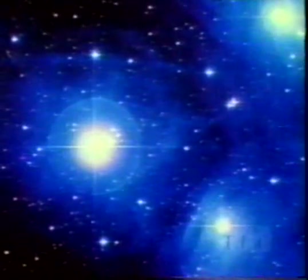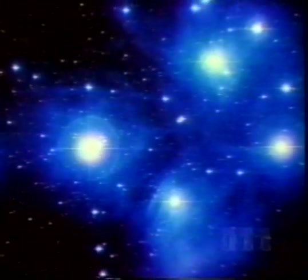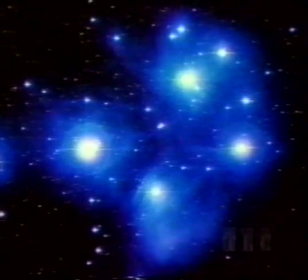This family of hot, young stars, called the Pleiades, or Seven Sisters, is still surrounded by traces of the nebulae from which they formed.